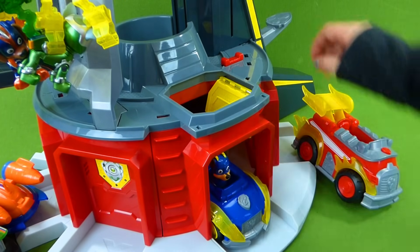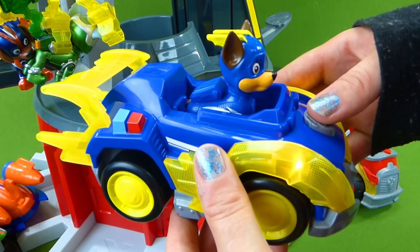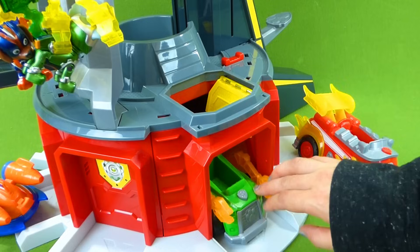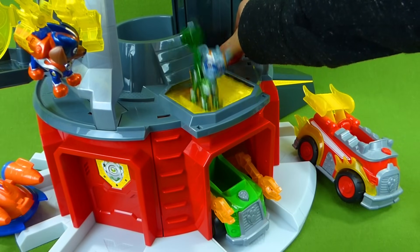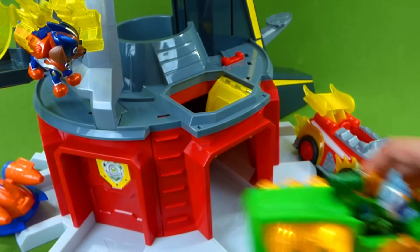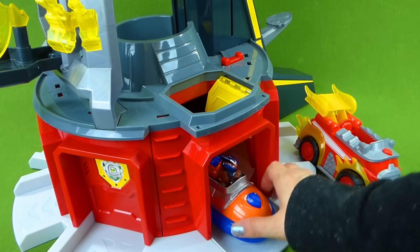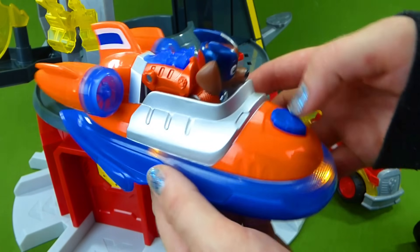Great job! Now it's time to go — launch that vehicle! We did it! He's going to help take care of Mayor Humdinger and the Catastrophe Crew! Great job! Next up we have Rocky! Time to load up, Rocky! One, two, three — load into that vehicle! He's got to help Chase! And Zuma! Ready to load into the hovercraft! One, two, three! Great job! He's ready to get wet, wet, wet! That's an awesome vehicle, Zuma!